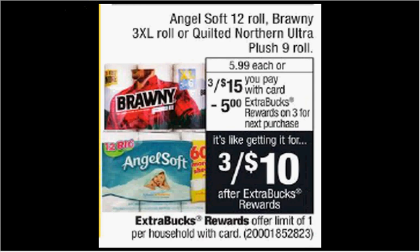The Angel Soft toilet paper is on sale, three for $15 this week. When you purchase three, you'll get $5 back as an extra care buck. There's a $0.45 off coupon available at angelsoft.com. If you buy three and use three coupons, you'll pay $13.65 out of pocket, get the $5 back. It'll be like getting each pack for $2.88.